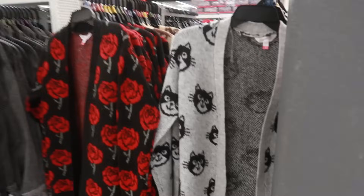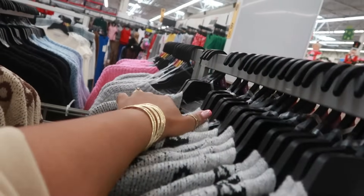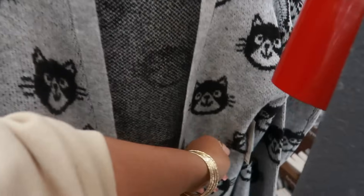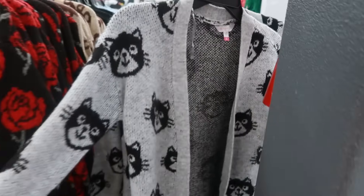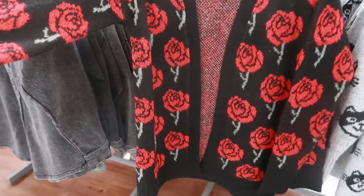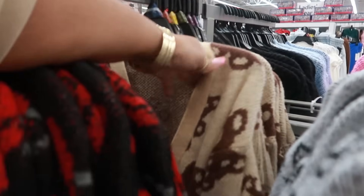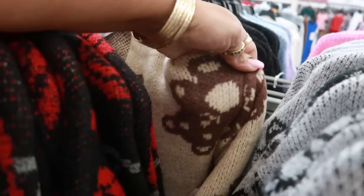Look at this sweater with the cats on it — No Boundaries, a 3X. Is this $18? $18.98. I will say one thing — I love Walmart, but some of the stuff, the prices just keep going up and up. And it goes up to a 3X. There's also this brown one with the teddy bears.